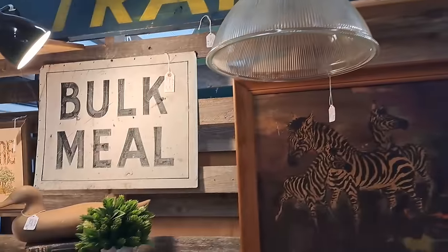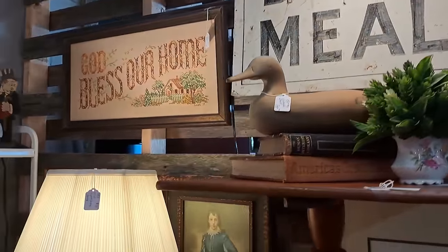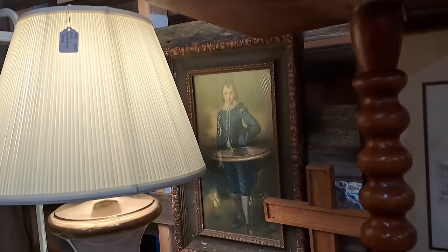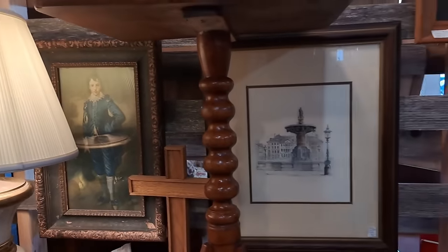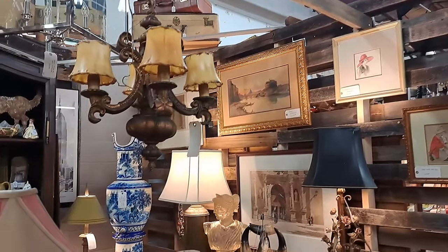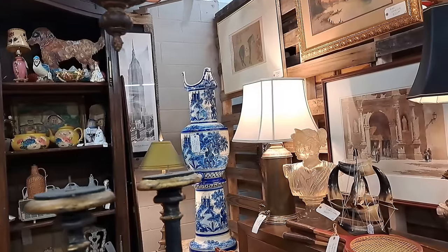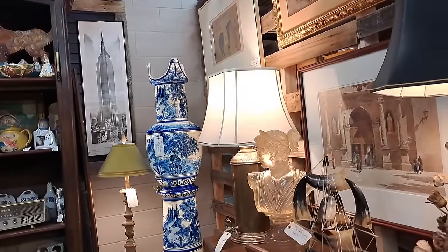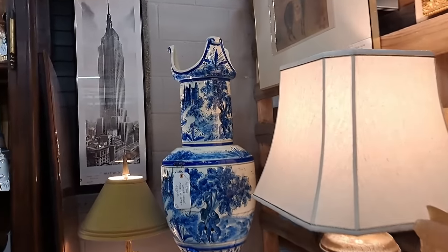Just for fun, I'll let you in on a little game that Matt and I play whether thrifting or antiquing — the first person to find the popular Blue Boy painting, print, or portrait wins. Usually Matt is the first one to spot Blue Boy, since I am so intently looking for decor.